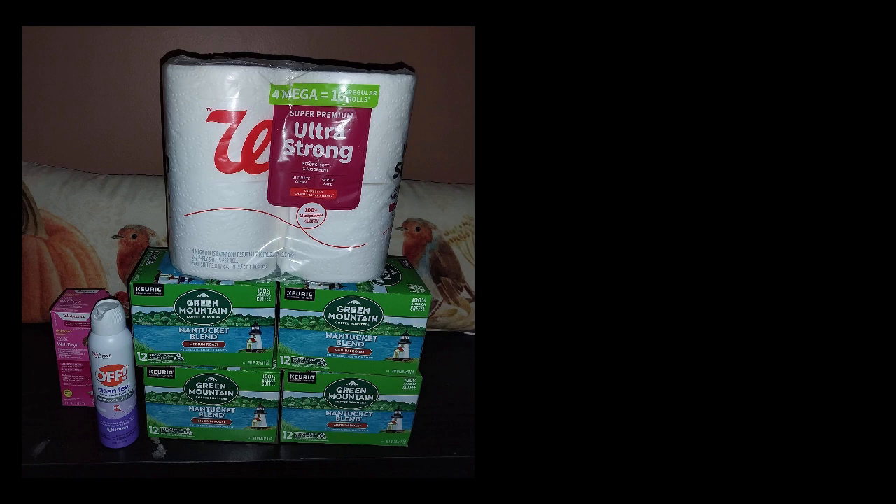I got the four Green Mountain coffees. The toilet paper was $1.99. I got liquid Benadryl — that was not on promotion. And the Off spray, which I also saw on social media — it was $10.99 and clearanced down to $1.29 with a $3 Ibotta. I had two or three different Off Ibottas for Walgreens, so I had to scan to make sure this one was going to qualify, which it did.